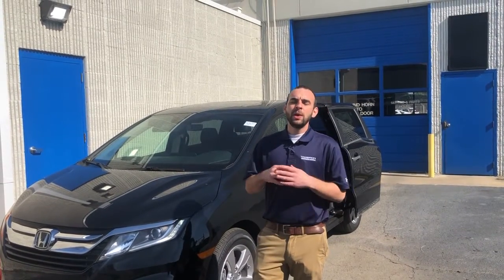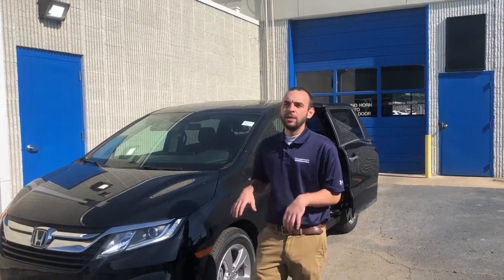We're also offering trade appraisals as well as deliveries. So we're doing everything we can to keep you out of the dealership as much as possible. And while we're at the dealership, we're also staying sanitary and all those things.